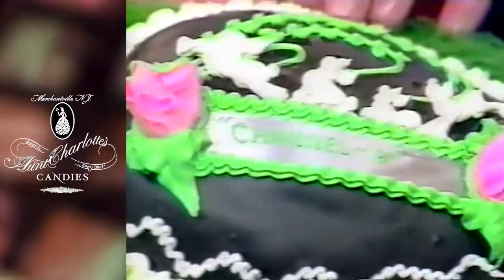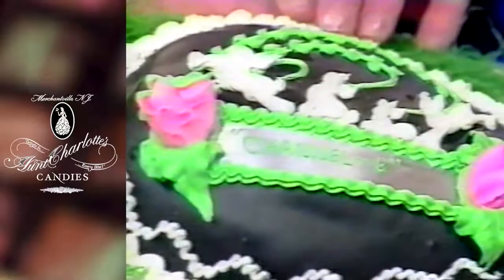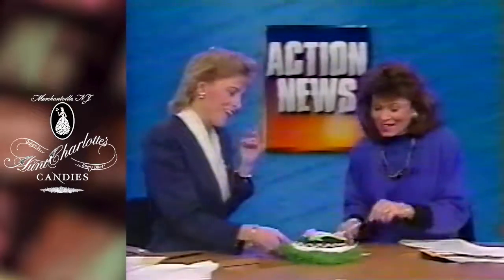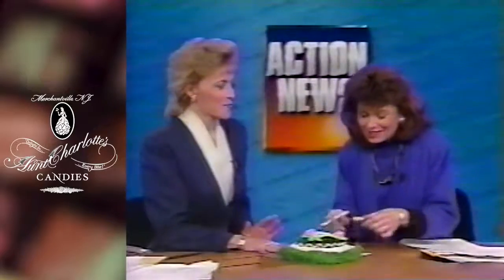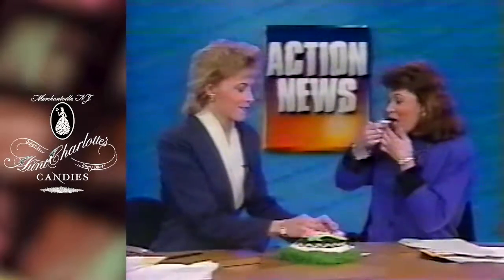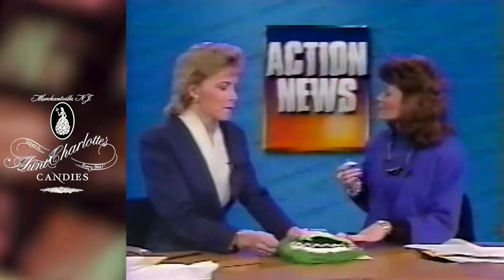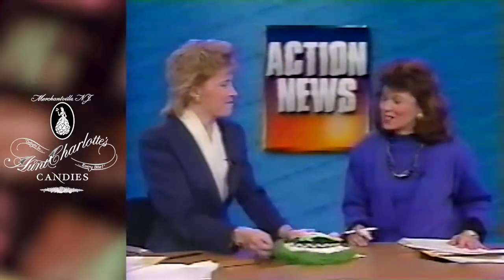Tilt it up a little bit without tipping it over. Isn't that beautiful? Most importantly, do we get to sample it? Of course you do. All right, go ahead. Monica really has a sweet tooth. I love chocolate. Oh, that's delicious. A little preview of Easter — delicious and beautiful, too. It is pretty. Thank you, Suzanne.